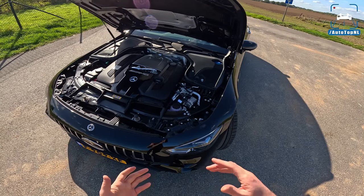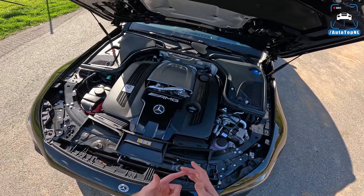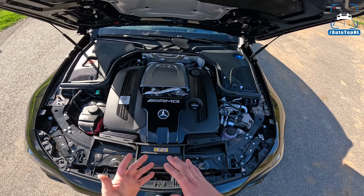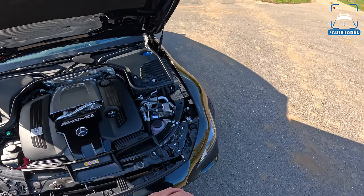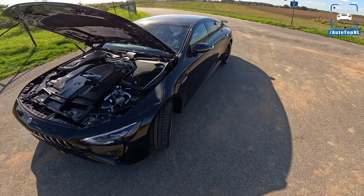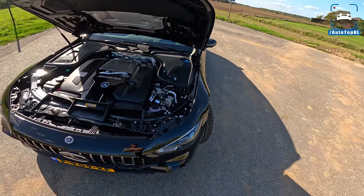That means you have consistent performance, because when the pack gets too hot, performance is gone — sometimes cars just shut down altogether. With this car, they boost performance with that electric motor, and that is why they thought so carefully about how to extract a lot of power from it.